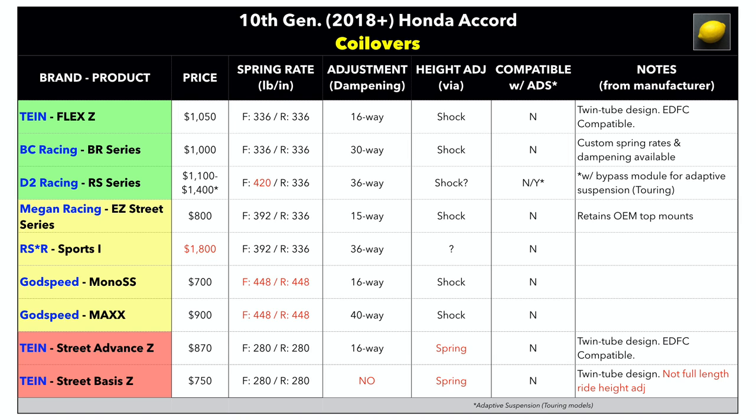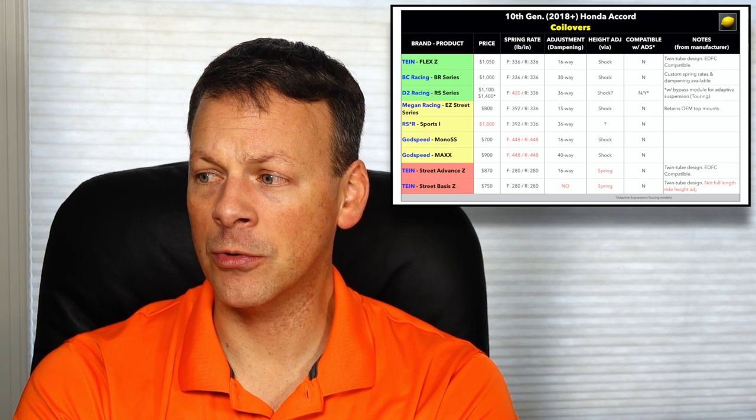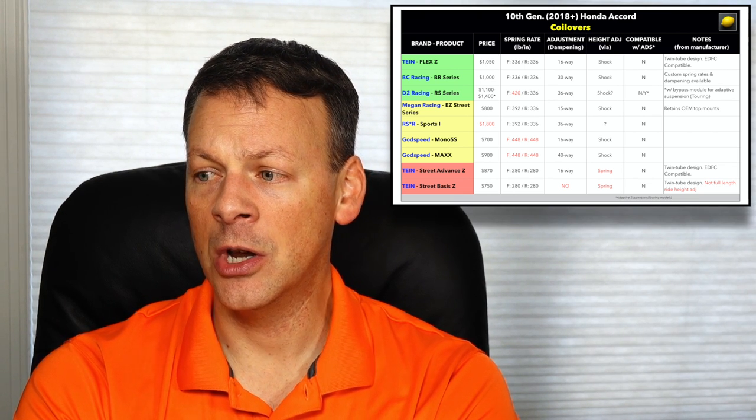The RSR, as you can imagine, at a price point of $1,800 is just out of my price range personally. So that leaves three in the green: the TAN Flex Z, the BC Racing BR Series, the D2 Racing RS Series, and the Megan Racing Easy Street Series. For those of you with a touring model like our project car here, the D2 bypass module could be a pretty neat feature — that's why I put that up in the green.